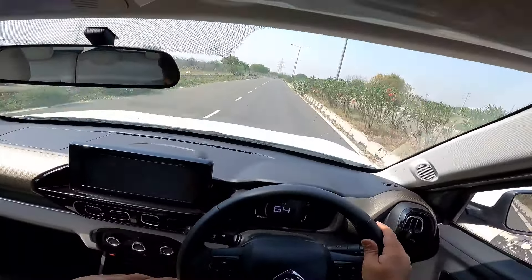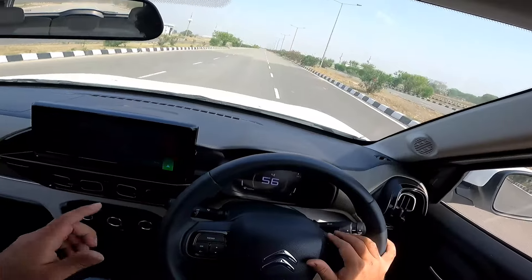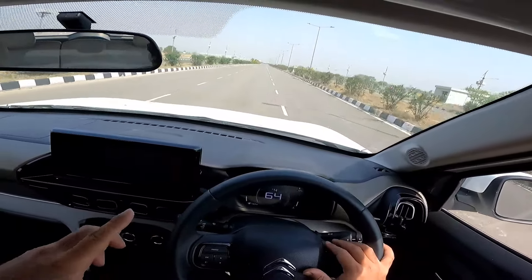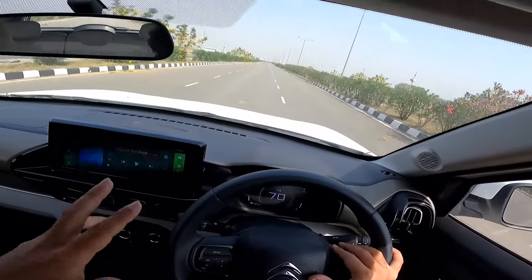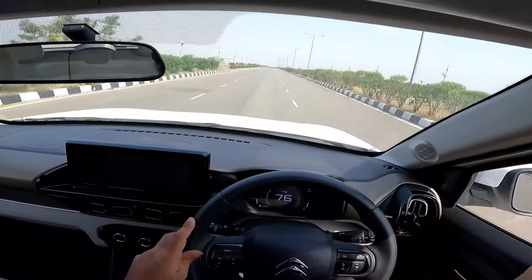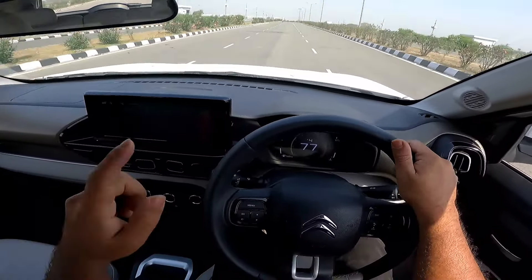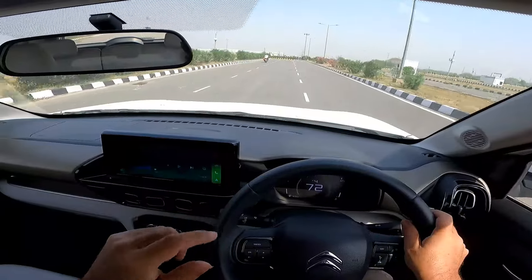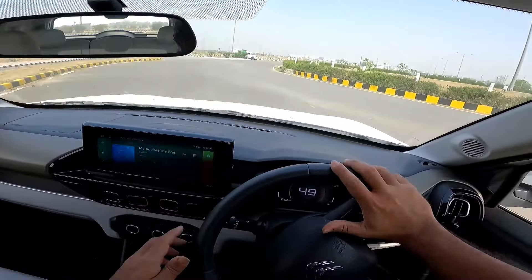What about fuel efficiency? Turbo petrols in this segment generally show less than 10 kilometres per litre when driven hard. Despite doing acceleration runs and driving quite spiritedly, the fuel efficiency figure never dropped to single digits in this vehicle. You can conclude — and I'll conclude it for you — that the fuel efficiency would be better than its competition.